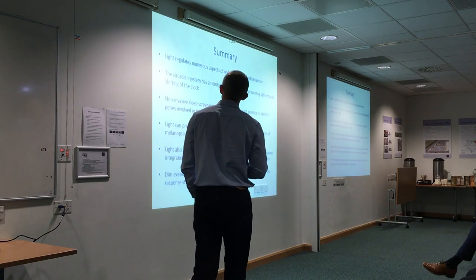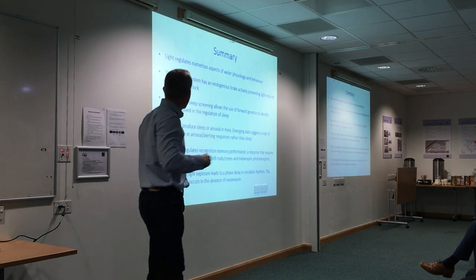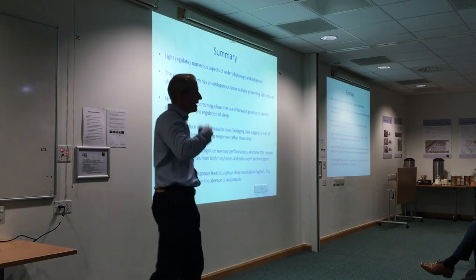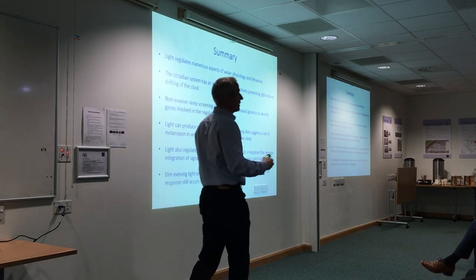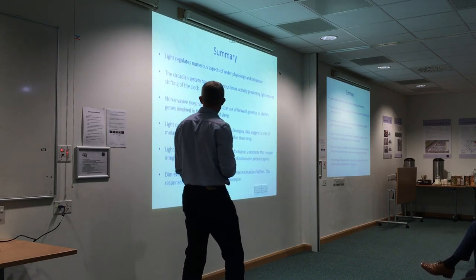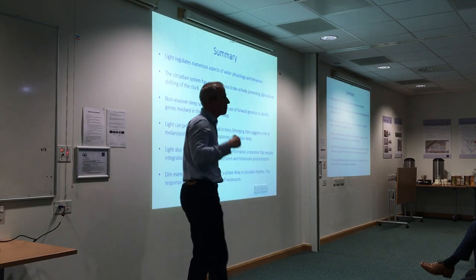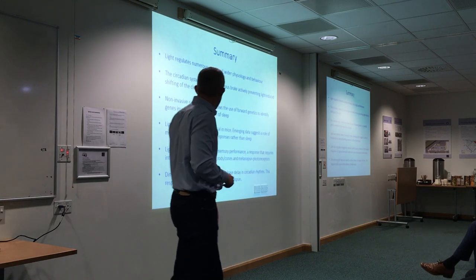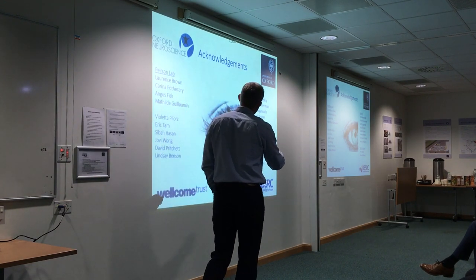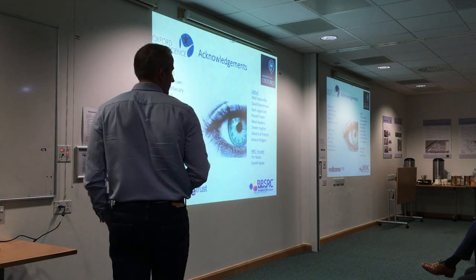In summary: light regulates wide aspects of our physiology and behaviour. The lab has done work on the endogenous brake (SIK1) within the circadian system that limits clock shifting; non-invasive sleep screens for forward genetics identifying genes involved in sleep; sleep and arousal showing it's far more complicated than earlier studies suggested; light effects on recognition memory performance; and recreating the human light environment in an animal model. Thanks to all lab members past and present, and collaborators including Vlad Vyazovskiy, David Bannerman, Artie, Paul Russell, and Pat Nolan.